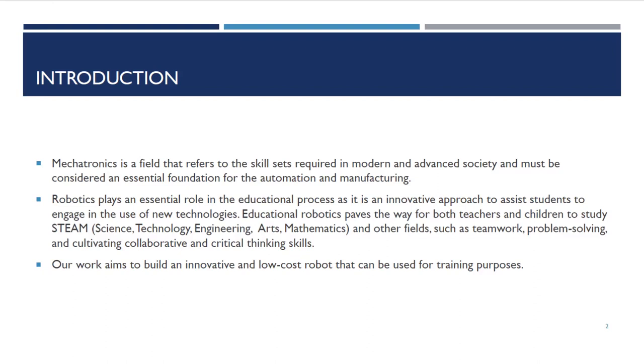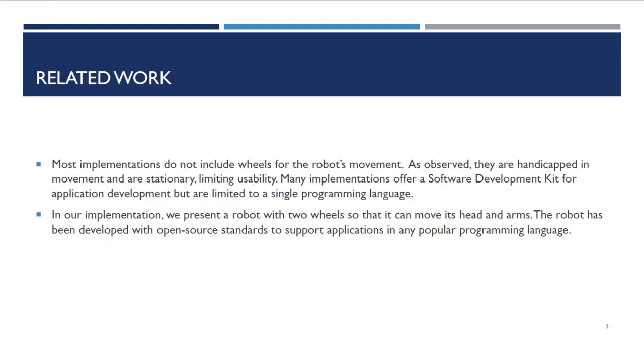Initially, when I thought about this idea, it was to create a robot for everyone — for students to learn, for professors to teach as a tool. And this is the result. This is the robot that we created.